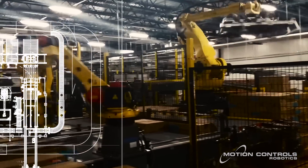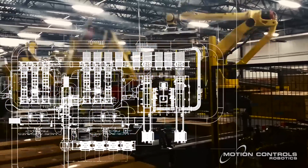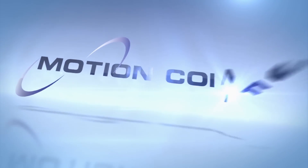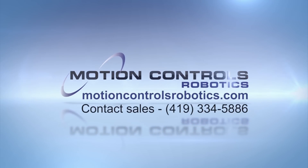The dairy product manufacturer has seen a marked reduction in labor issues related to their cold work environment and has plans to add the same system in other locations. FANUC America Authorized System Integrator Motion Controls Robotics is keeping manufacturers competitive with quality robotic solutions.